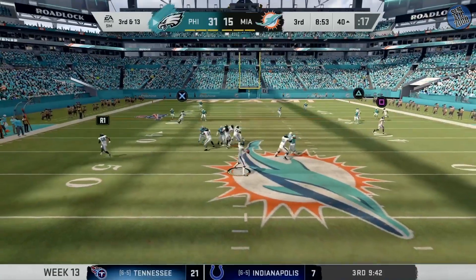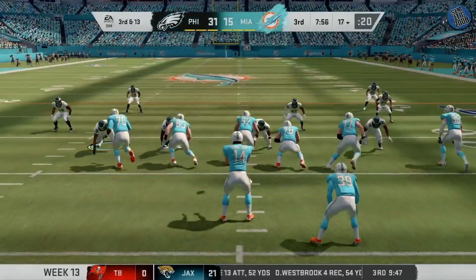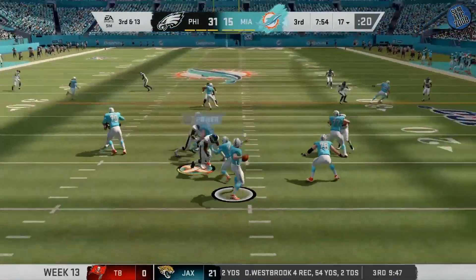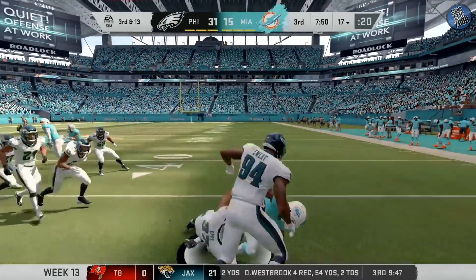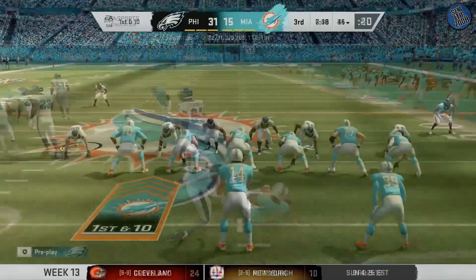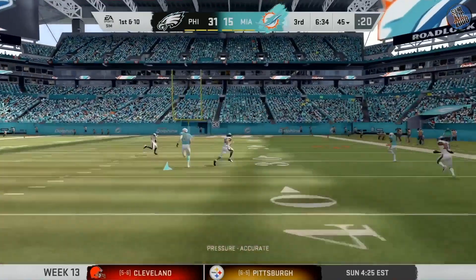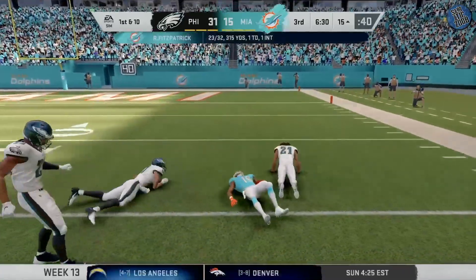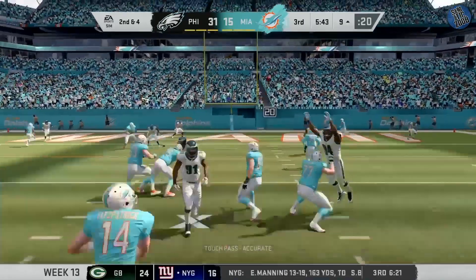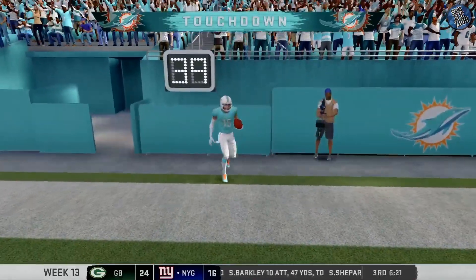On third and long, it's Wentz — and that is incomplete, barring a conversion here on third down. Here's Fitzpatrick, it's complete to Grant. In that situation, that's almost a tendency breaker. He's going to float this one deep right side — that's caught inside the 20. How tough is it to defend that? It's really difficult. He's got it — touchdown, Dolphins! Pull a bit closer.